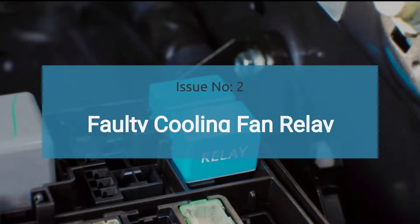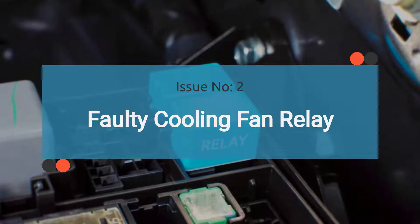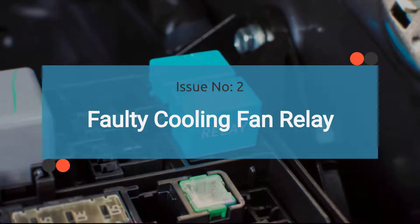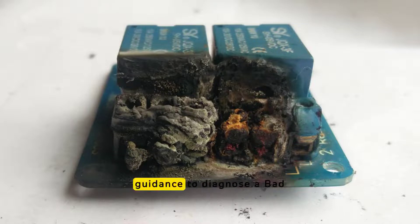The number two issue is a faulty cooling fan relay. The cooling fan relay controls the operation of the radiator fan based on signals from the ECU. A malfunctioning relay may prevent the fan from turning on, causing the engine to overheat. Alternatively, a stuck relay can cause the fan to run continuously. Check out the video in the corner for guidance on how to diagnose a bad cooling fan relay.